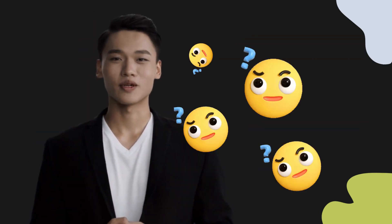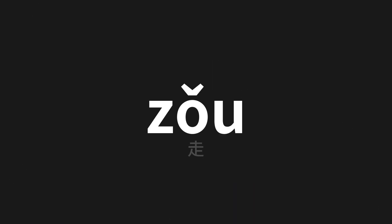Welcome to this pronunciation video. Today we will be focusing on a new word that you might find challenging or intriguing. So let's dive into today's word, which means 'walk' in Chinese.